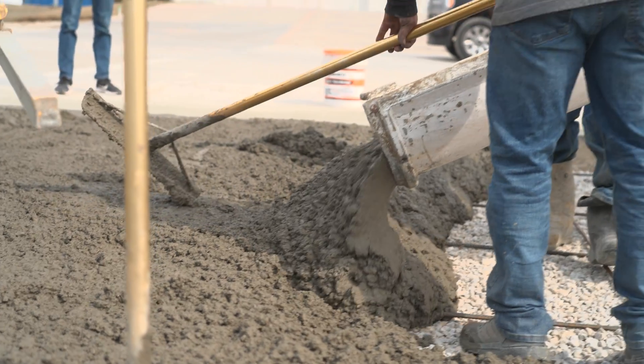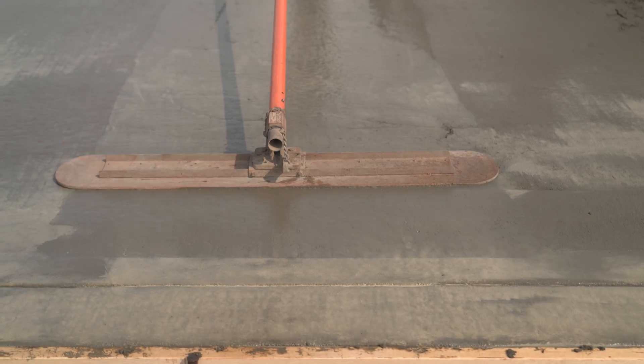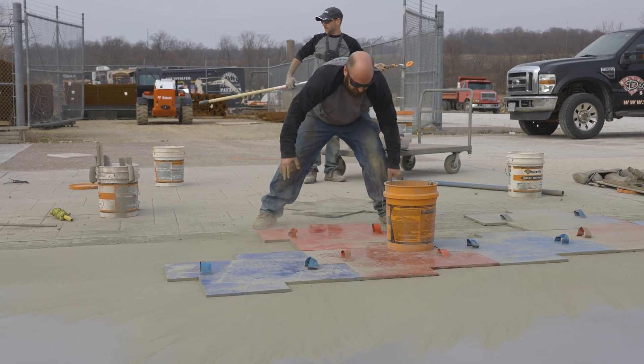What's up guys, and welcome back to The Concrete Edge right here on Deco Crete TV. My name's Jeff, and on today's episode we're going to be showing you guys how to determine proper thickness, create a consistent grade, and set grade stakes to make sure that your concrete goes down the right thickness. Stay tuned and you're going to learn all about it.